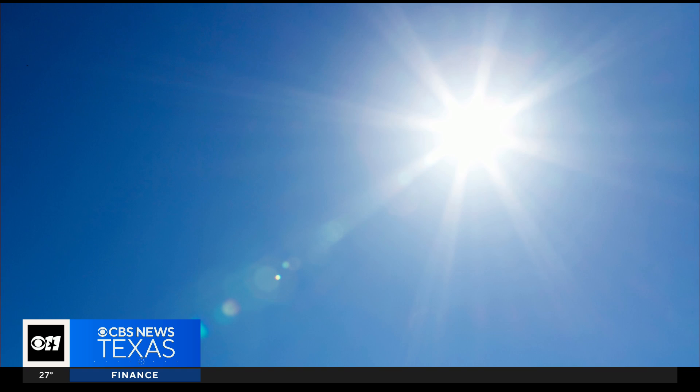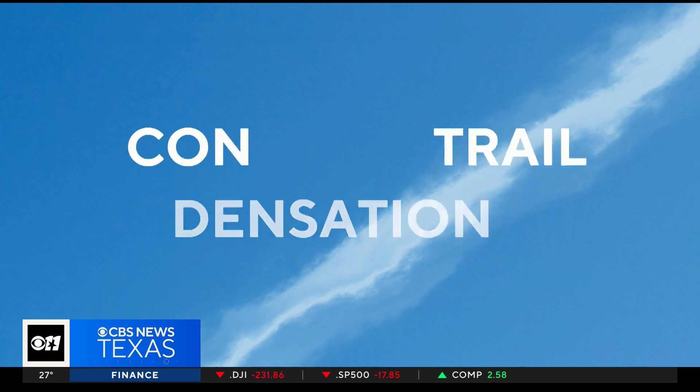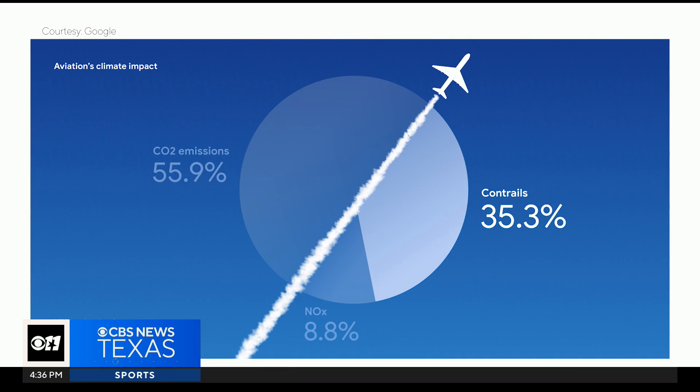Ever look up at the sky on a clear, sunny day and see a thin, white, feathery line? That is a condensation trail, or a contrail. It's just water vapor left behind by an airplane, but it can trap in heat. A recent report says contrails account for about 35% of the aviation industry's global warming impact.